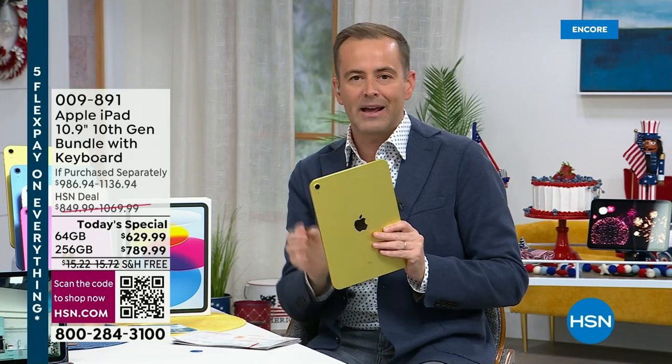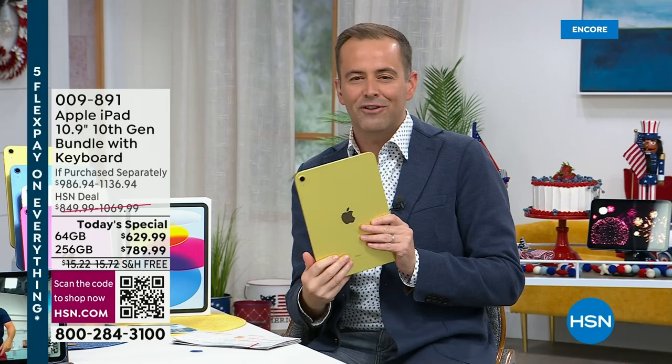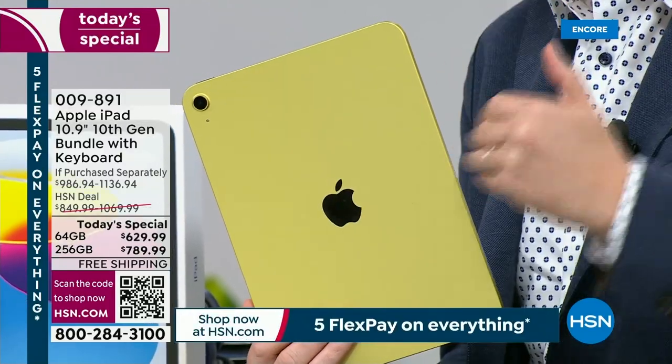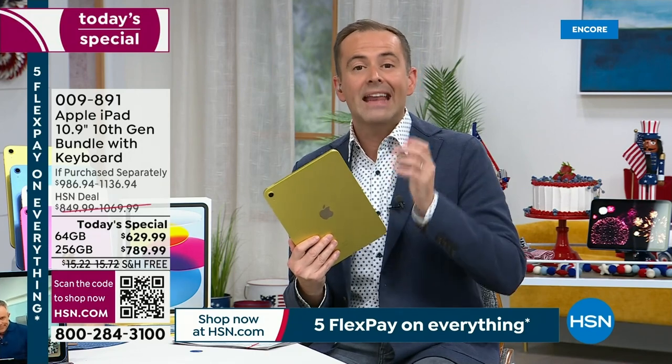Brand new, sealed in the box. We've got it on FlexPay and we have two sizes: 64 gigs or 256 gig. We're going to throw in hundreds of dollars of extras and goodies. Maybe you've got an iPad and want to upgrade, or you've always wanted one and been waiting — tonight is that moment to strike. This is the first ever today's special on the brand new model.